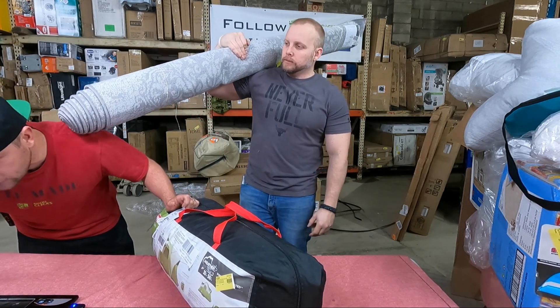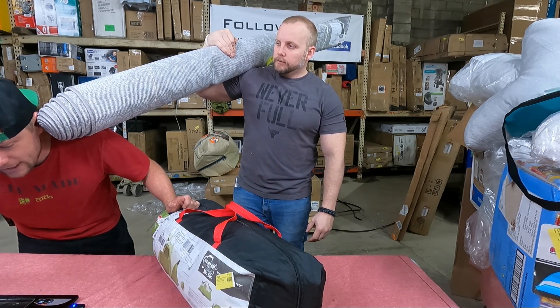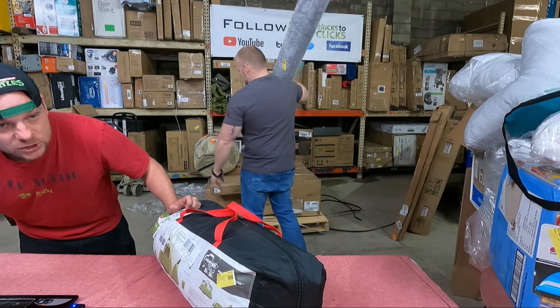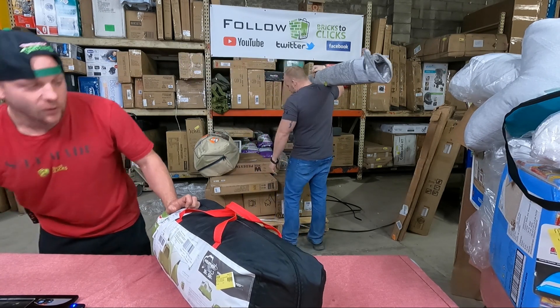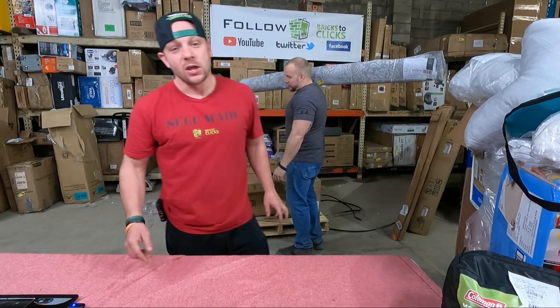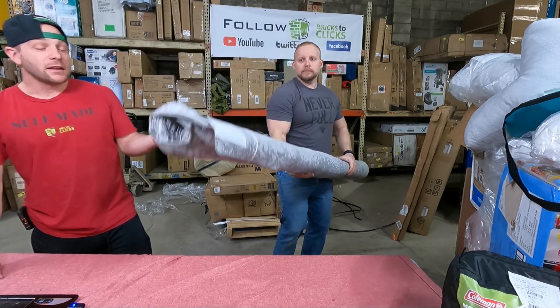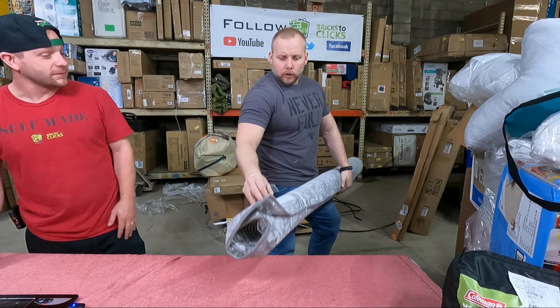We have a Coleman six person tent, valued at $142. We will verify that Coleman. We got a nice rug, and the rugs have been selling — there's no denying the rugs have been selling.